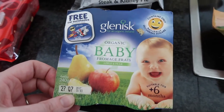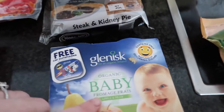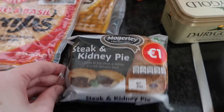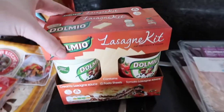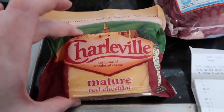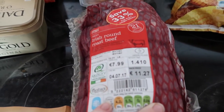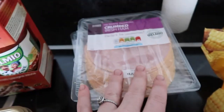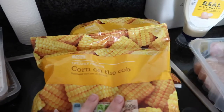We got some baby yogurts for Ava — the Glenisk ones, we really like these organic yogurts for her. I got one steak and kidney pie, I got a Dalmio lasagna kit, we've got a Dairygold butter, a Charleville cheese, and we got a roast beef and a lump of beef, and we got two of these crumbed hams.